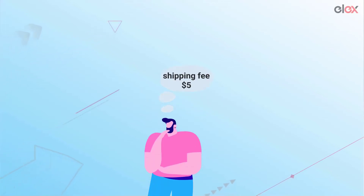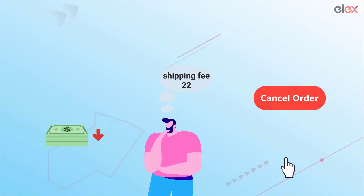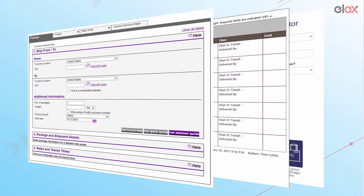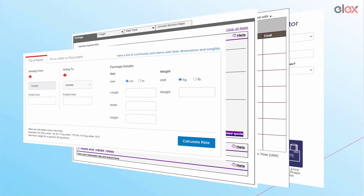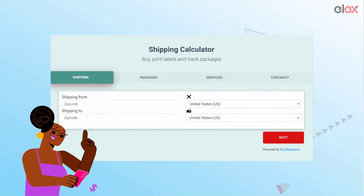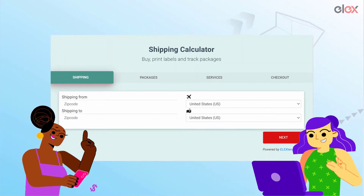When online store owners don't know the exact shipping costs, they either start eating into their profits or end up turning away confused customers. This is why you see popular shipping carriers offering shipping calculators. But what if you combine them all into your own shipping calculator and offered it to your customers or even other e-commerce business owners?